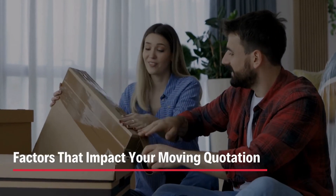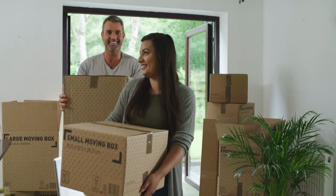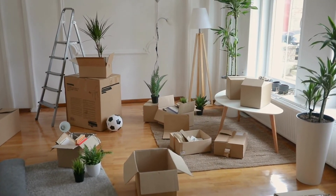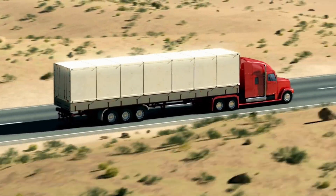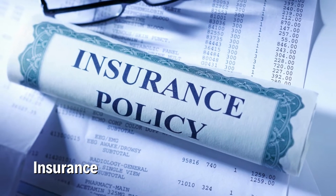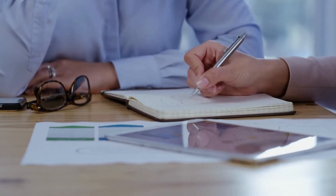Factors that impact your moving quotation: Distance — if the moving distance from your old home to your new home is more than 80 kilometers, it will be considered an interstate or long distance move. If you move within the same city or less than 80 kilometers away, it will be considered a local move. Size and Weight of Your Belongings — the number of items you need to move and their weight can also impact the cost. The more items you have, the larger the truck you'll need and the more it will cost. Insurance — the amount of coverage you require can also impact your moving cost. The higher the value of your belongings, the more insurance coverage you'll need, which will increase the overall cost.